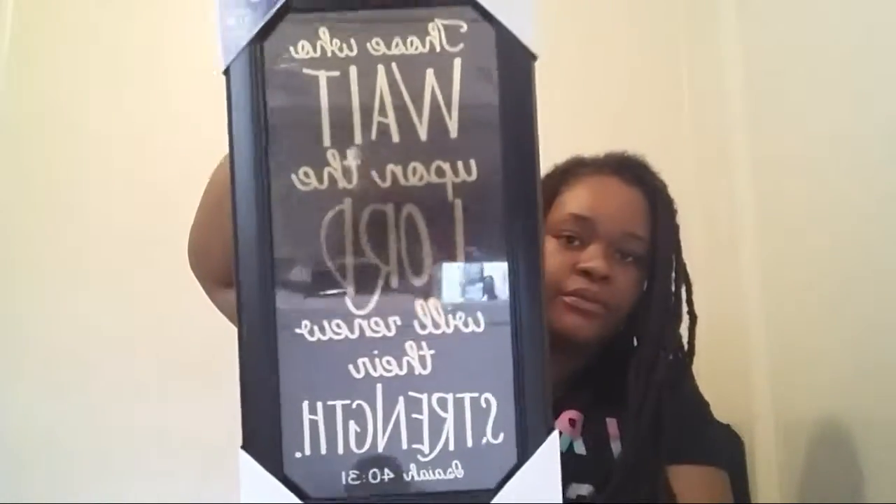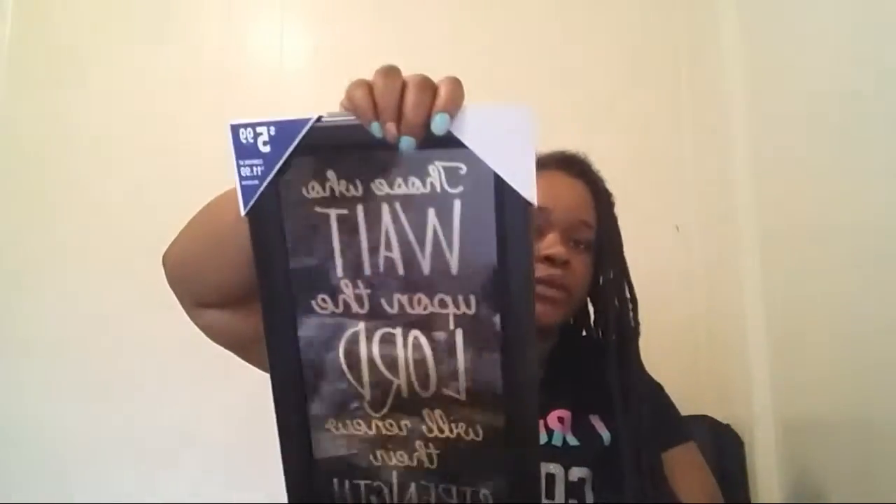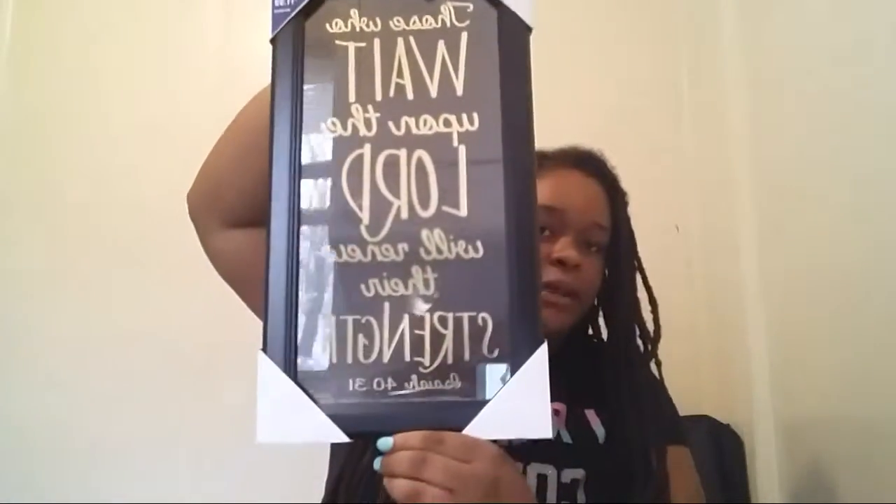Then I had one more thing from Roses to show you guys — it's this pretty picture. It says 'Those who wait upon the Lord will renew their strength,' from Isaiah 40:31. It was $5.99, and I thought it would be so pretty in my living room somewhere.